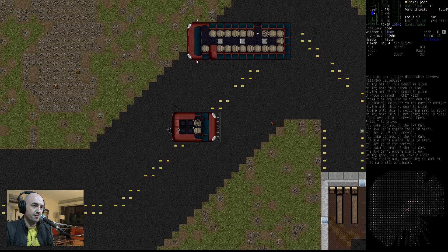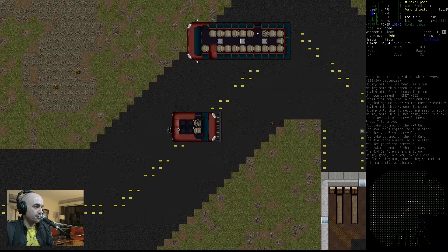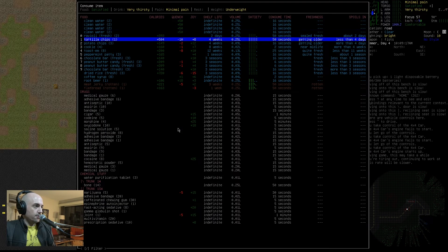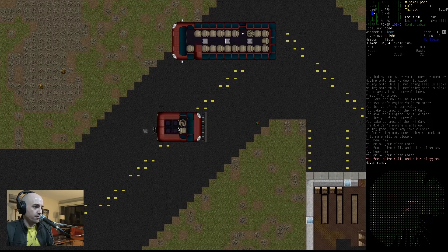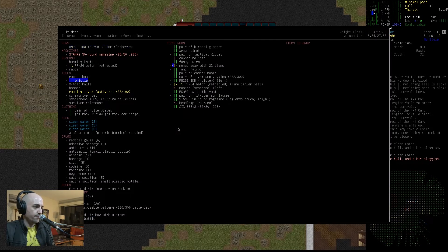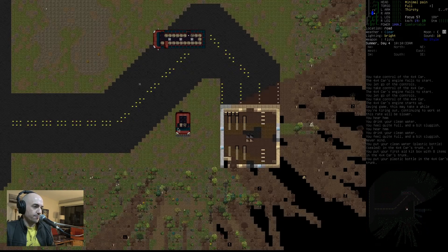Got a burning zombie aiming straight for my heart — he'll suck me dry. Okay. Drink some water, might as well. Drop something. Three water bottles, first aid kit, bottle. Sure. Seems good.